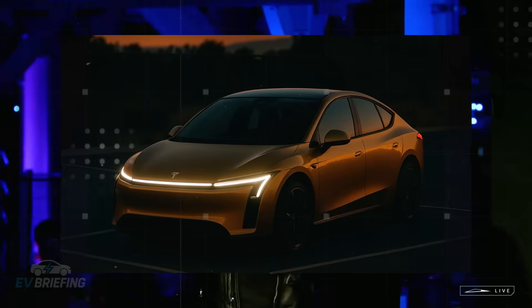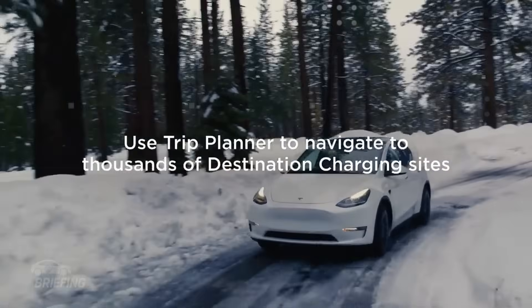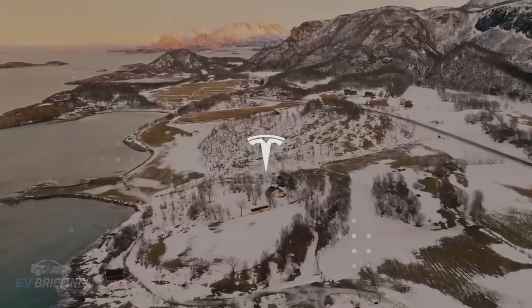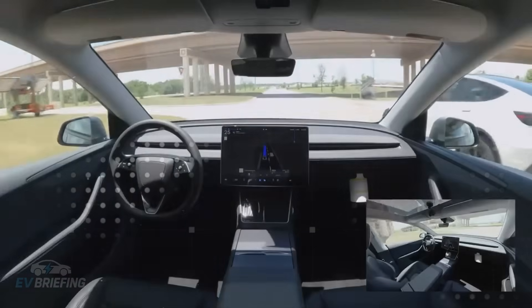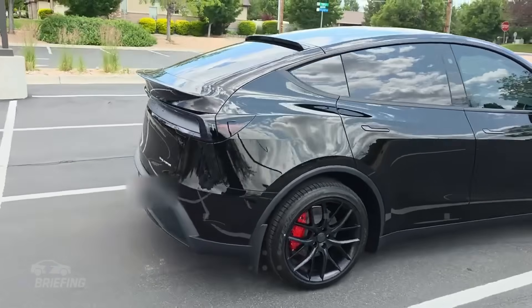Replacing them with simpler headlights and taillights not only relieves the electrical system, but also reduces assembly costs. There's less work on the production line, fewer connectors, fewer modules, and less chance of defects. And the curious thing is that, despite the absence, the look remains modern enough for the average consumer, who rarely pays attention to such technical details.